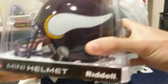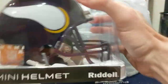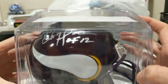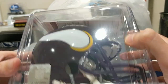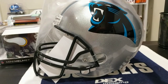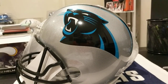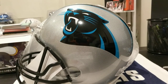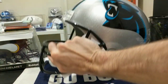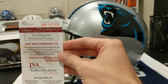First up: mini helmet — Minnesota Vikings. Chris Doleman, Hall of Fame 2012 — get that JSA cert out of the way. So that was the first piece, and then the second piece is this full-size Carolina Panthers helmet. Never owned a full-size helmet before, let alone an autographed one with a JSA cert.